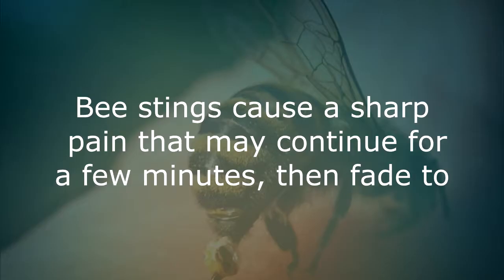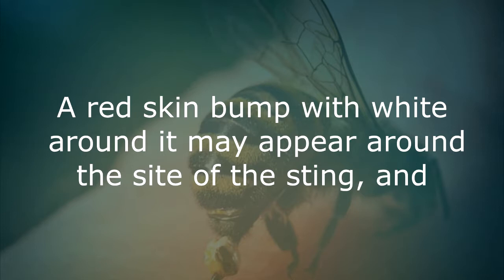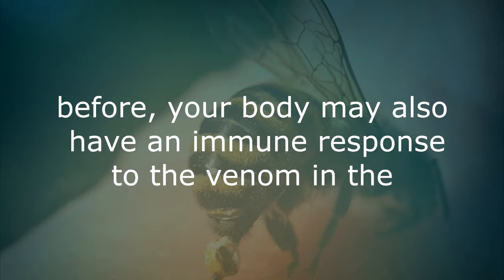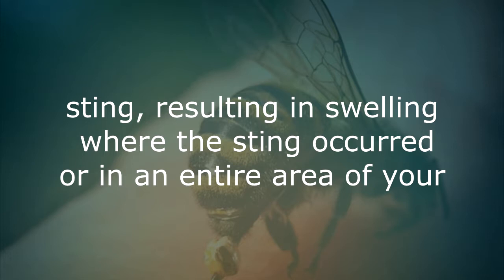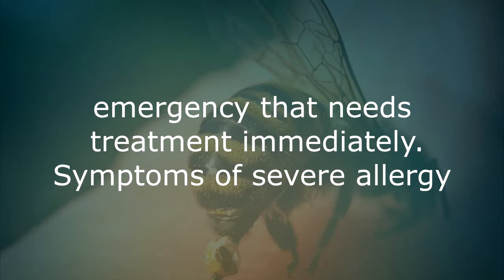Bee stings. Bee stings cause a sharp pain that may continue for a few minutes, then fade to a dull, aching feeling. The area may still feel sore to the touch for a few days later. A red skin bump with white around it may appear around the site of the sting, and the area may itch and feel hot to the touch. If you've been stung by a bee before, your body may also have an immune response to the venom in the sting, resulting in swelling where the sting occurred or across an entire area of your body. If you have this type of allergic response called anaphylaxis, it is a medical emergency that needs treatment immediately.